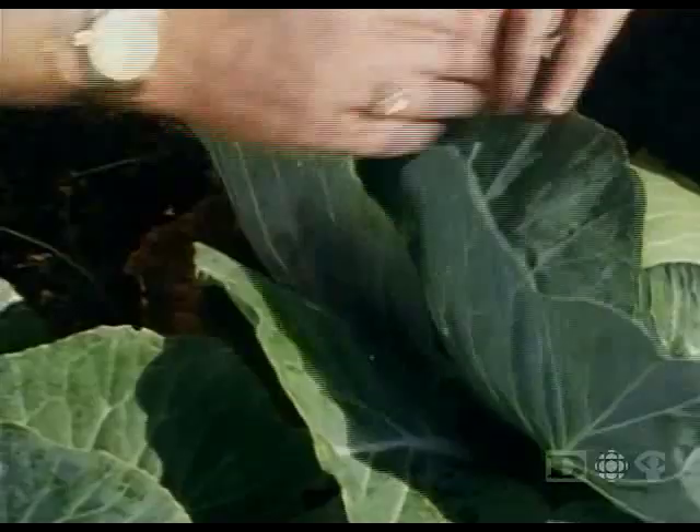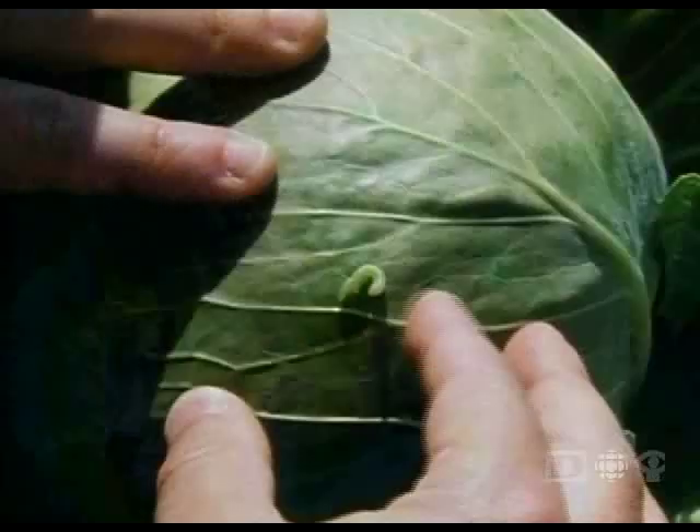The unique power of the neem tree, immediately protecting the cabbage from the attacks of its insect predators. They may be present, and they may be hungry, but they don't eat. That's neem's anti-feedant effect.